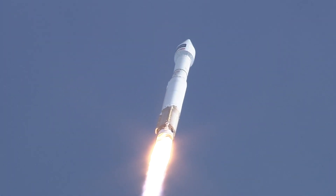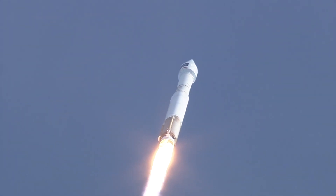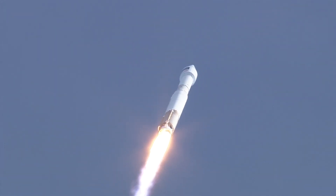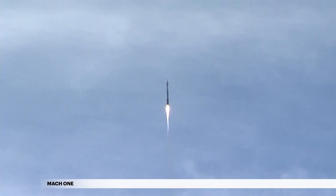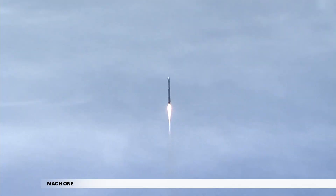Shortly after liftoff, Atlas begins a pitch-over to attain the proper flight path, while minimizing the dynamic pressure the vehicle experiences during flight. The Atlas V reaches Mach 1, the speed of sound, at 1 minute 20 seconds.